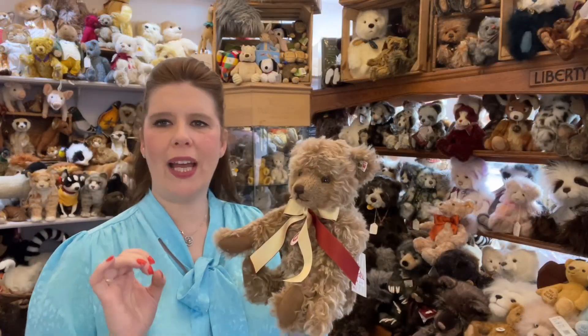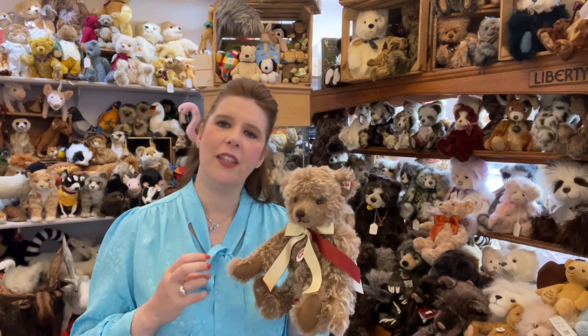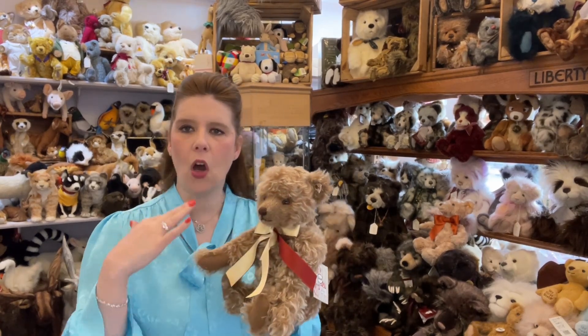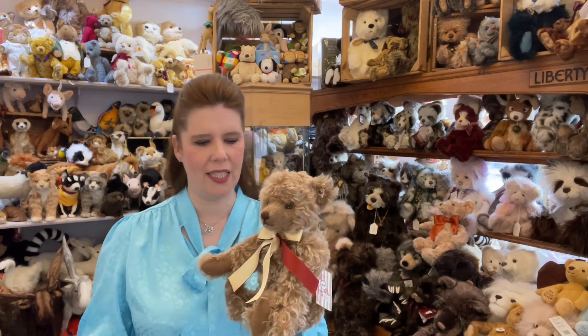What I love about the Steiff teddies is that when they produce a limited edition, those ones have a different colour ear tag. The white tag Steiff has been produced in a limited number, whereas many of the yellow tag Steiffs are ongoing productions and they may produce that bear for many many years.